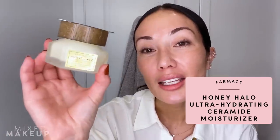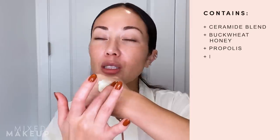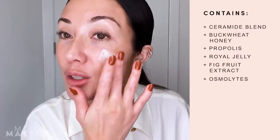Next up, I think this is one of the most important steps in this look, and that is to moisturize your skin. This is from Pharmacy — this is the Honey Halo Ultra Hydrating Ceramide Moisturizer. I really love this moisturizer. You can see it has this really creamy look to it, but when you put it onto your skin it just melts down like butter. It helps to replenish your skin because it has ceramides, but it also has other nourishing and hydrating ingredients like buckwheat honey — which is the reason why it's called Honey Halo. It also has propolis, which is very nourishing for your skin.